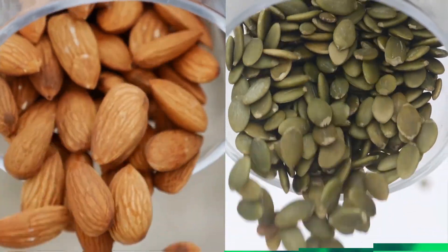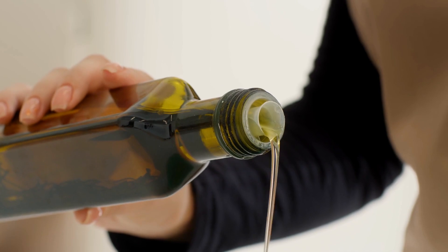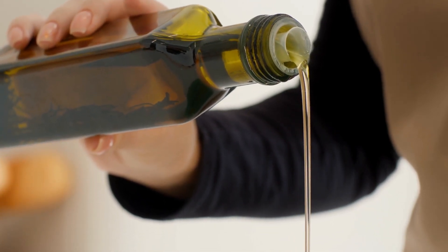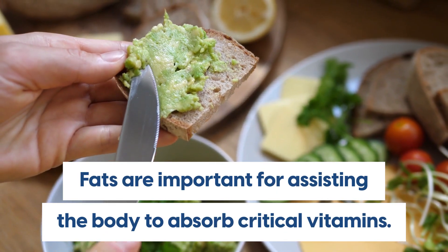So adding healthy fats to our diet is essential. These include whole nuts and seeds, avocado, olives, and extra virgin olive oil which is cold pressed and kept in dark glass bottles. Additionally, fats are important for assisting the body to absorb critical vitamins.